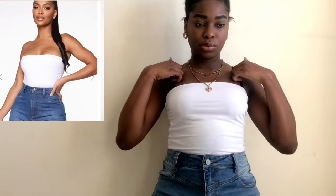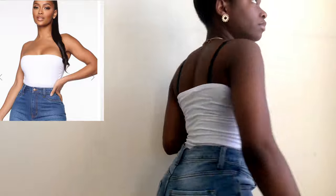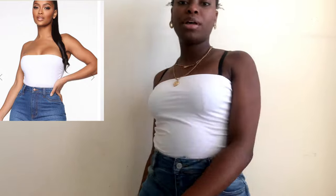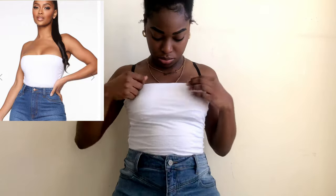Next we have the Raquel tube top in white and I got this in a size small. I feel like my bra straps are kind of ruining the whole tube top look but you can see the vision. It is kind of double-lined on the top layer so that's really good because it's not too see-through.